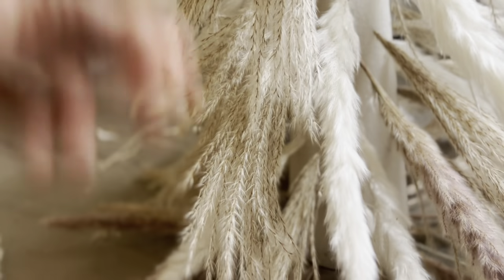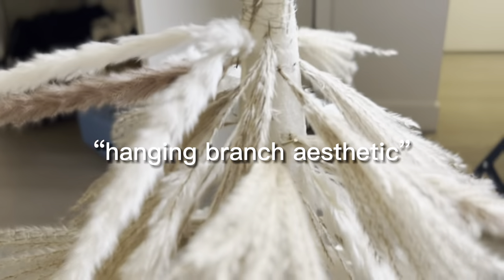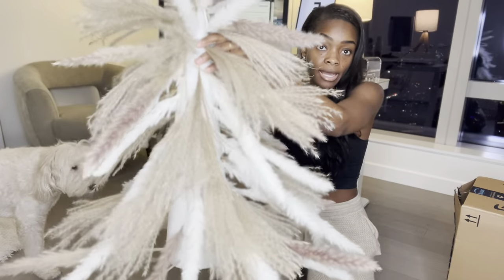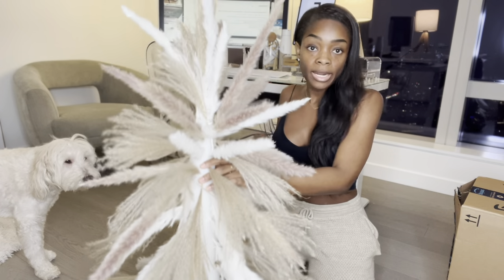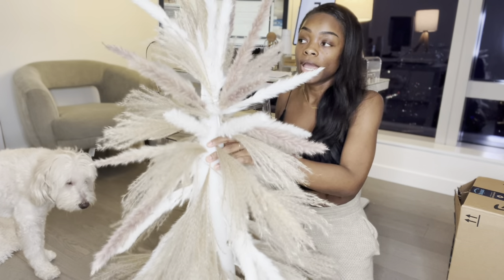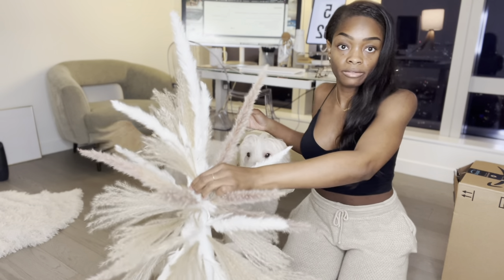I have high hopes now that I figured out the right way to stick the Pampas Grass in to give it this swinging branch aesthetic. It's starting to give Christmas tree — no more Thanksgiving turkey. Once I have more stuff to add to it, it'll be even more beautiful. I would say we are currently not as bad as we started off yesterday. That's not really saying much, but it can only go up from here.